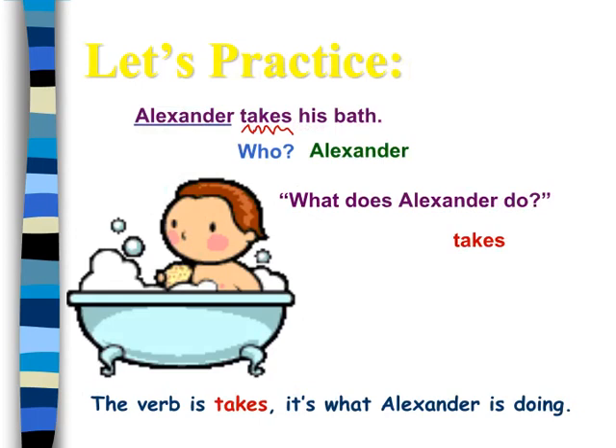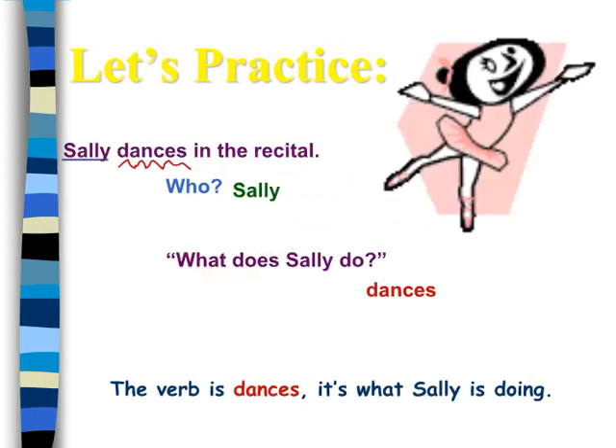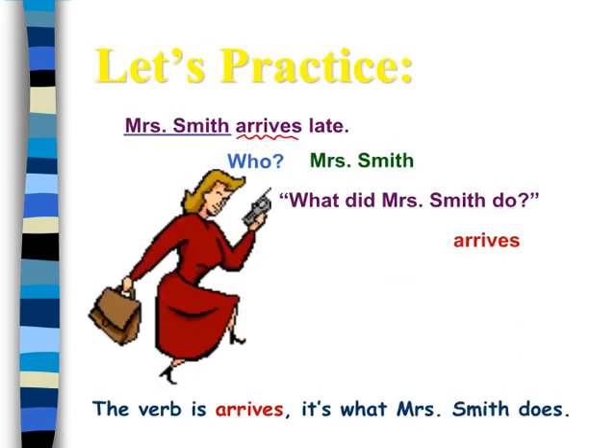Let us practice. The verb is takes — it's what Alexander is doing. Let us practice. The verb is dances — it's what Sally is doing.